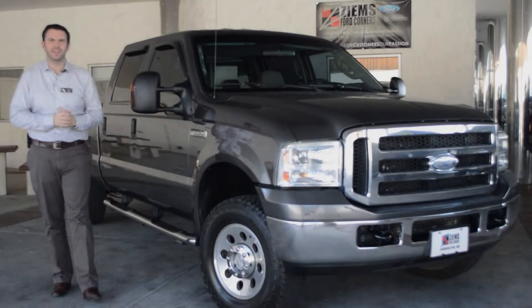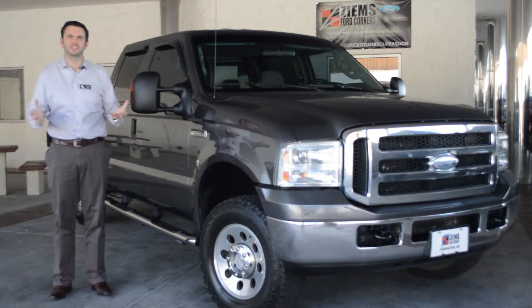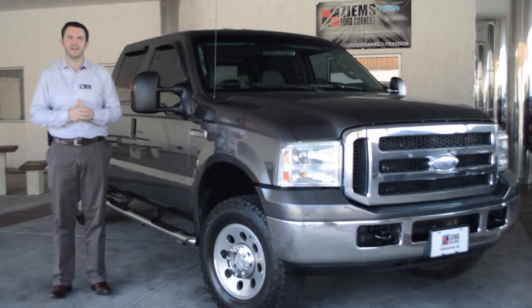Hi, I'm Mike with Zymes Ford and I have a 2006 Ford F-250. This is an XLT and it has four wheel drive. It's equipped with a 6.0 liter diesel engine. It has just under 130,000 miles.